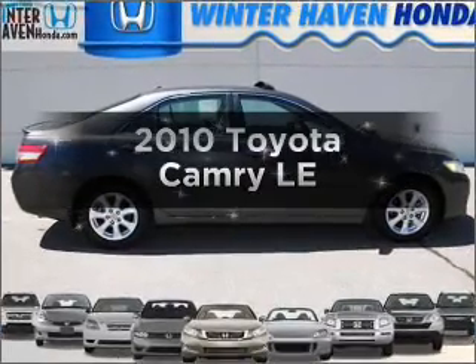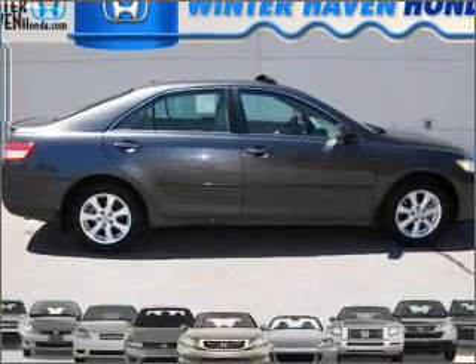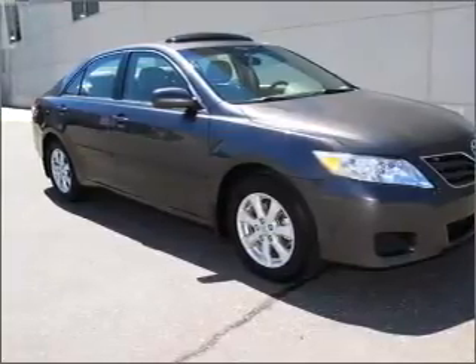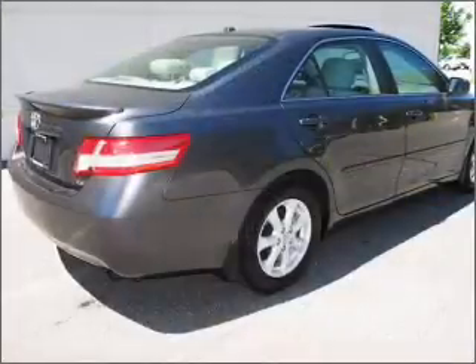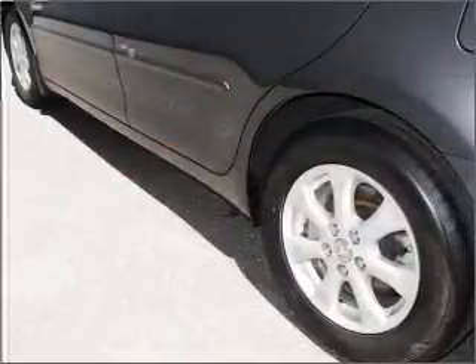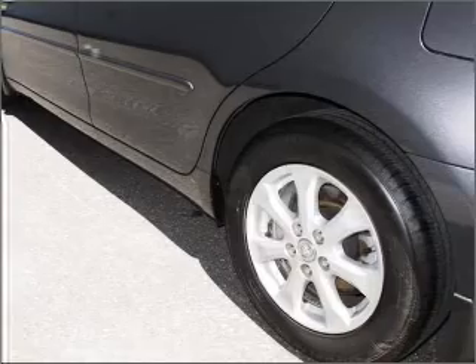Presenting the 2010 Toyota Camry. If you're looking for an automobile with great attributes, look no further. With an efficient four-cylinder engine that responds smoothly to its six-speed automatic transmission, premium wheels lend a distinctive appearance, and the anti-lock braking system will keep you safe on the road.